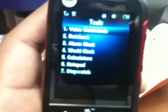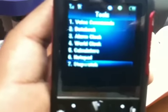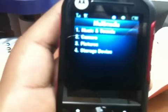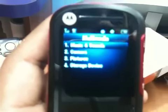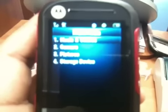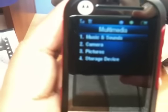Under Tools you have voice commands, datebook, alarm clock, world clock, calculator, notepad, stopwatch, and multimedia. You can add an 8 megabyte memory card, which is a lot of memory for what this phone is capable of reading. You can put pictures and songs on it, and since this phone has an MP3 player it'll play with no problem — just make sure you put the right format on the memory card.